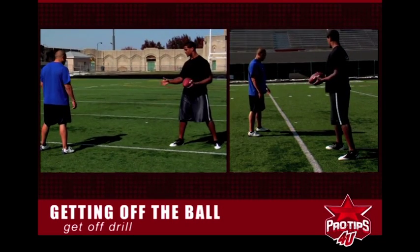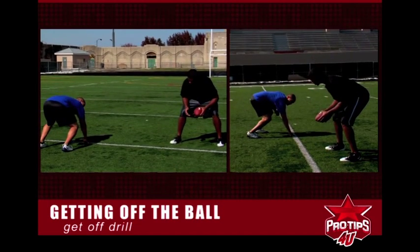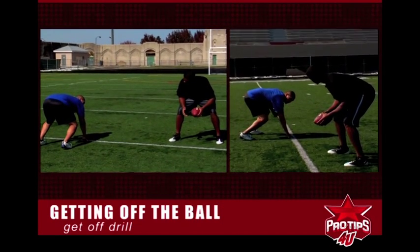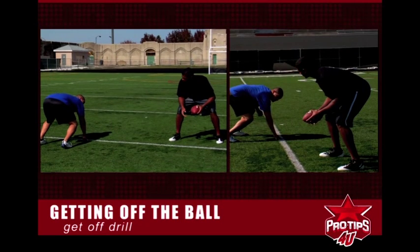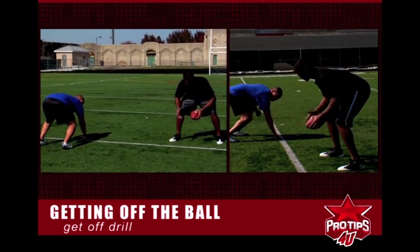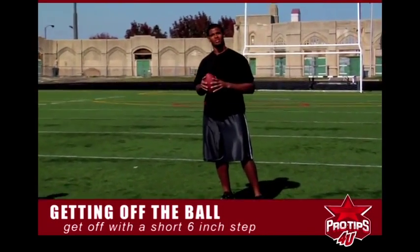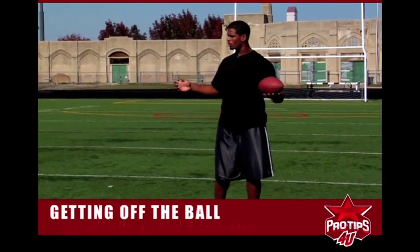We're going to be in a balanced stance — see how his feet are pretty balanced right there. He's going to put his hand down, he's going to look at me, and as soon as I move this ball, he's going to get off in a short six-inch step to be able to play the run. Ready? See that short six-inch step — that's what you want in the run game. If he takes a longer step...